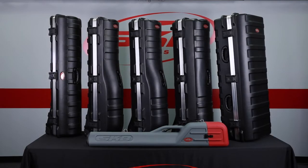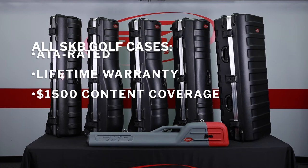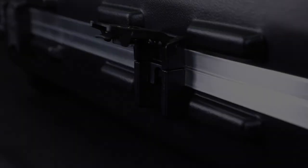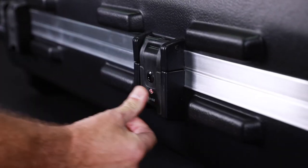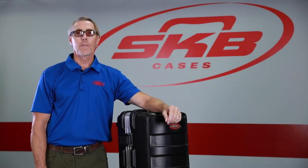All SKB golf cases are ATA rated, come with a lifetime warranty, and a $1,500 content coverage, as well as our patented TSA lockable trigger latches. For more information on our complete line of golf cases, go to skbcases.com.